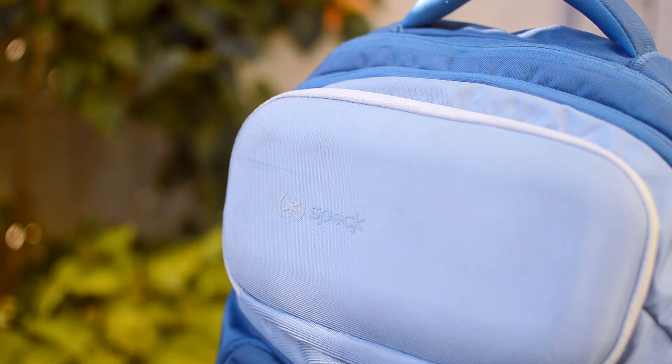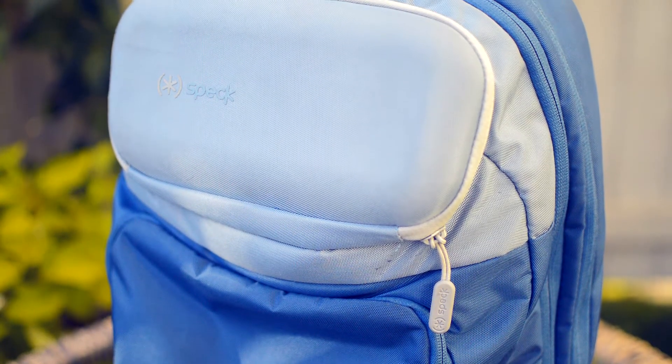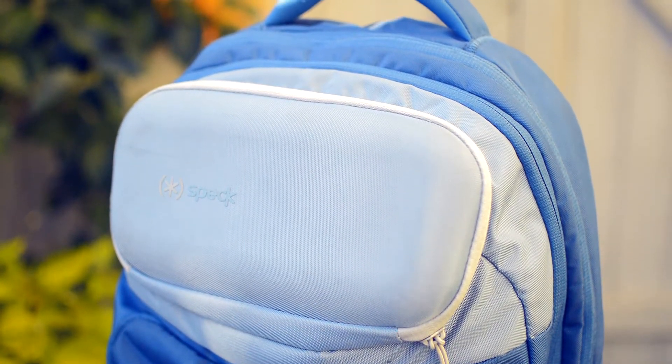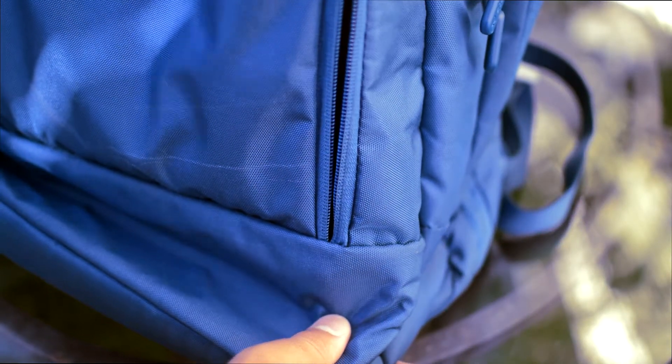With that out of the way, let's start with the backpack. The backpack that I use for all of my traveling is the Spec Mighty Pack Plus. Sadly it's been discontinued, but Spec has implemented its features into its newer backpack, so of course I'll leave a link down below to Spec's website.